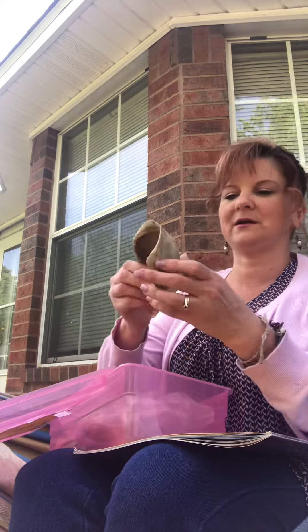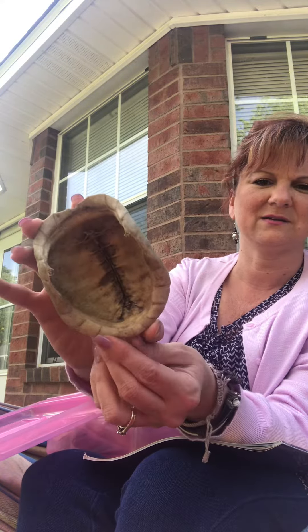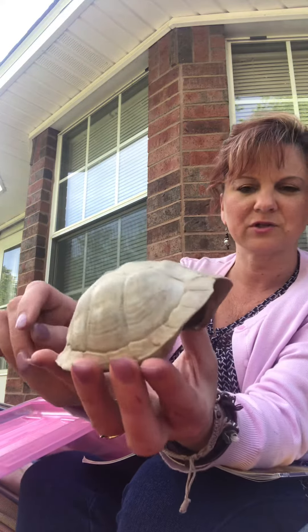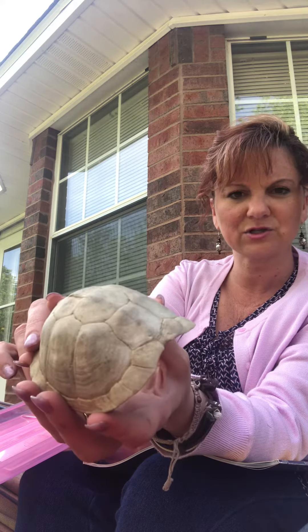What do you think I have next? I also found it. What do you think it is? Yeah, it's a turtle shell, right? It's actually the turtle's home. If he's feeling threatened, what's he gonna do? He's gonna hide inside that shell.